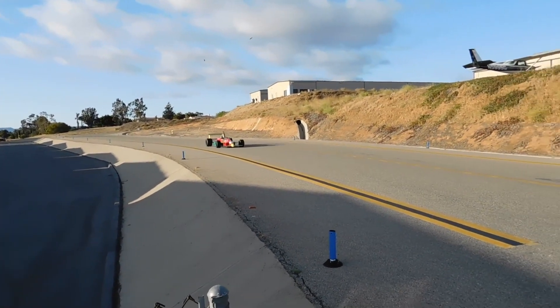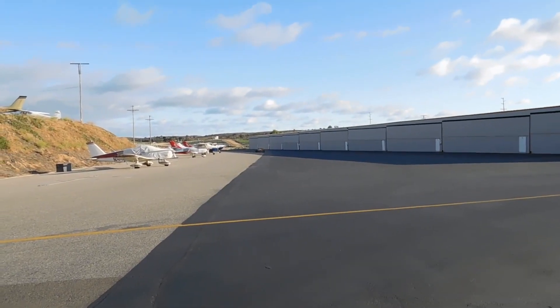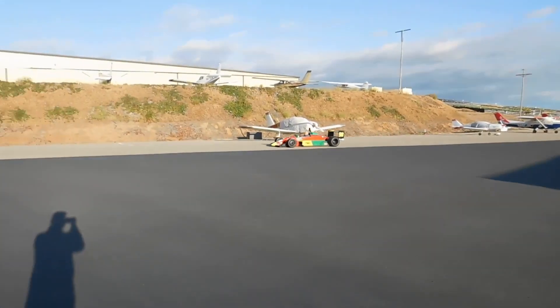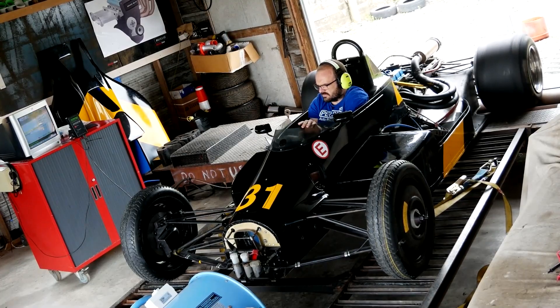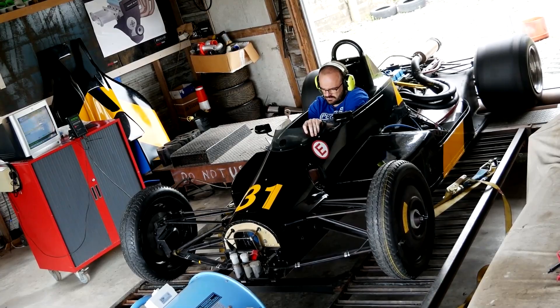Toyota Racing Development, or TRD, developed a racing version of the 4AGZE engine specifically for the Formula Atlantic Championship, capable of producing 250 horsepower and revving all the way up to 10,000 RPM. I would love to get my hands on one of these 10,000 RPM 4AGZEs and stick it into an AE86 — that would be pretty freaking cool.